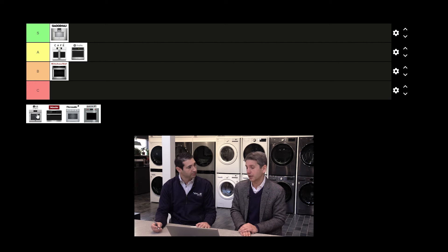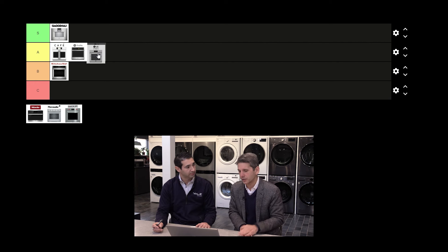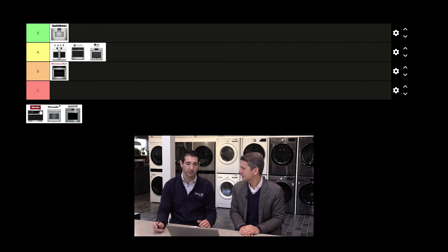I really like this — it works. It's an S for features and an A for value. Absolutely an A.